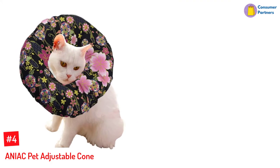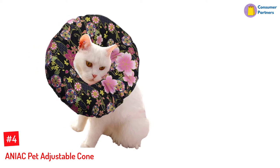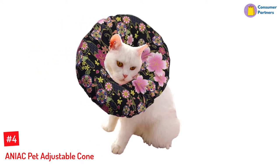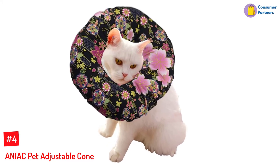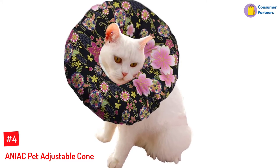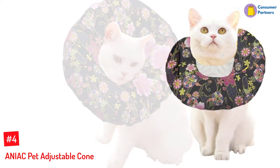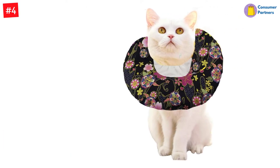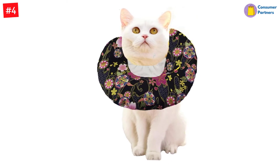Number 4: ANIAC Pet Adjustable Cone. ANIAC is an adjustable cone designed from premium cotton fabric. This material is sturdier and more robust than most for extended service life. It is lightweight and soft to prevent additional discomfort to your canine pal. The design will not add bulk when used for many hours, ideal for cats and dogs.